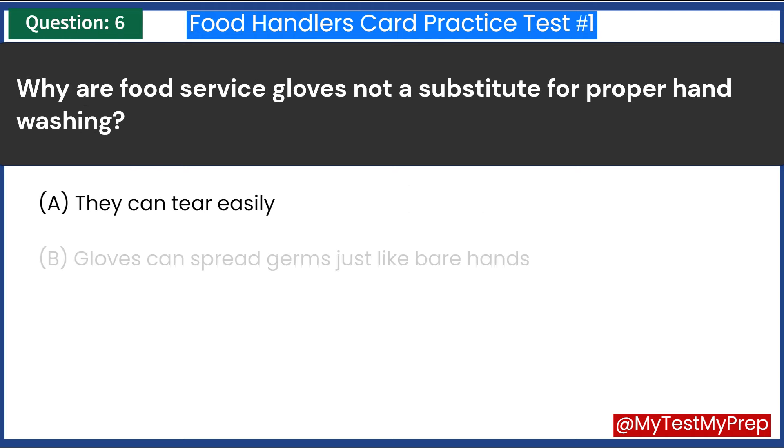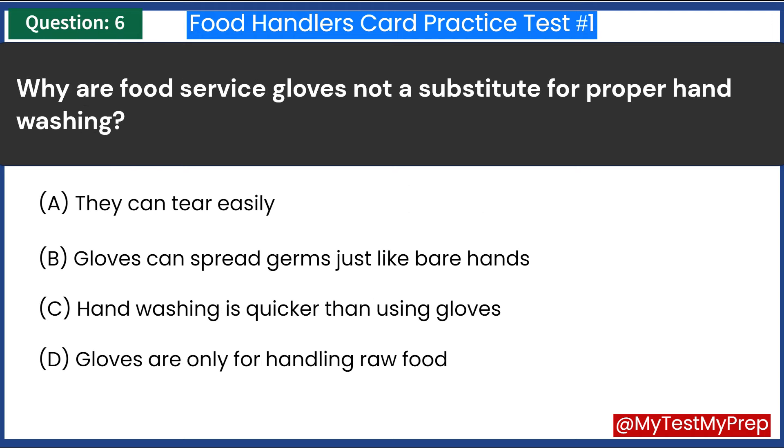Why are food service gloves not a substitute for proper hand-washing? A. They can tear easily. B. Gloves can spread germs just like bare hands. C. Hand-washing is quicker than using gloves. D. Gloves are only for handling raw food. Answer: B. Gloves can spread germs just like bare hands.